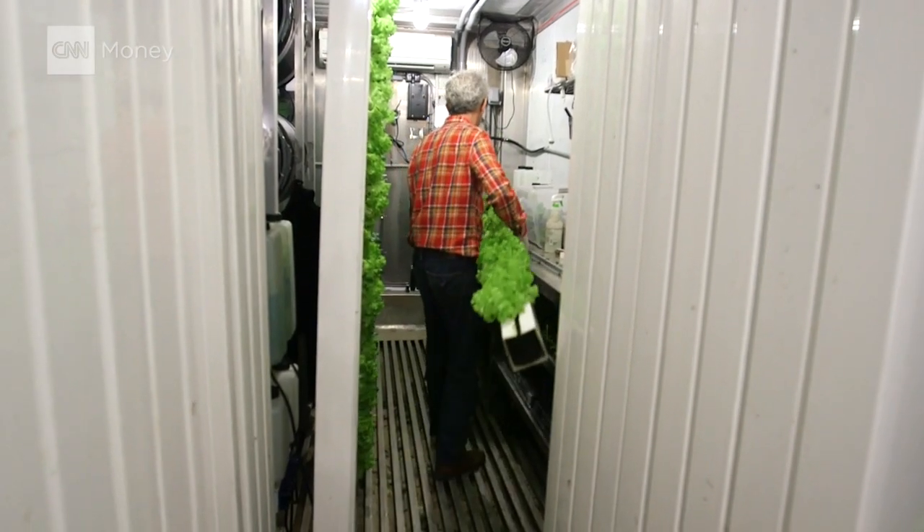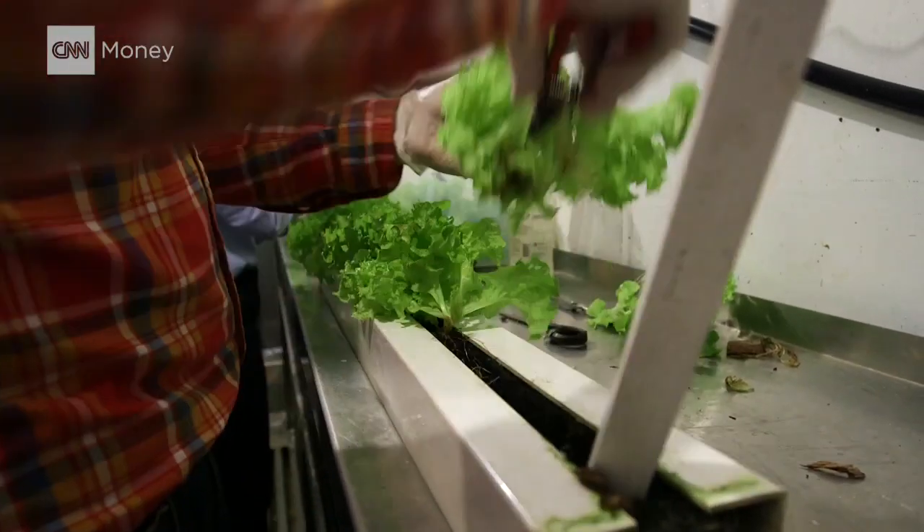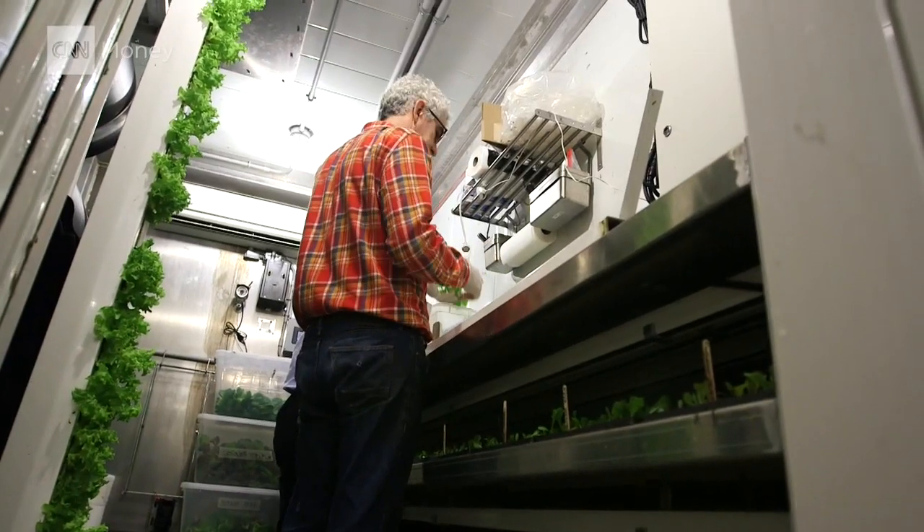It's more or less a full-time job for two people. Financially, we're finally sort of hitting our stride. We're at and passing break-even. We're selling everything we can grow and starting to grow a little more.